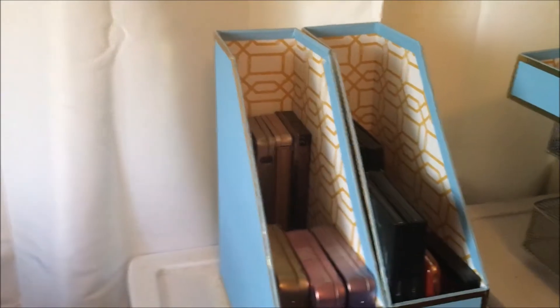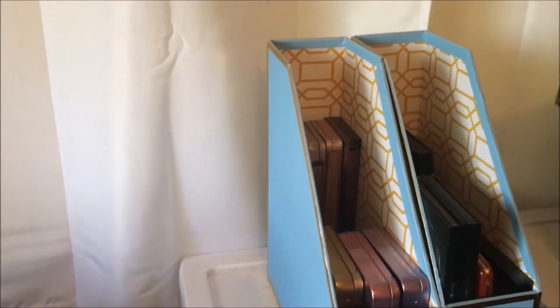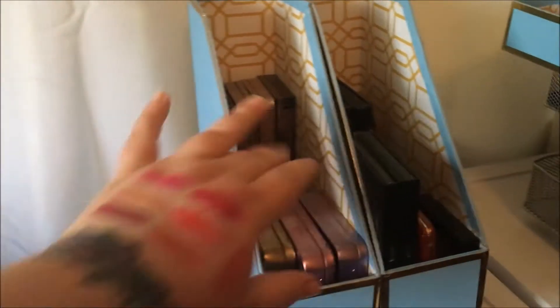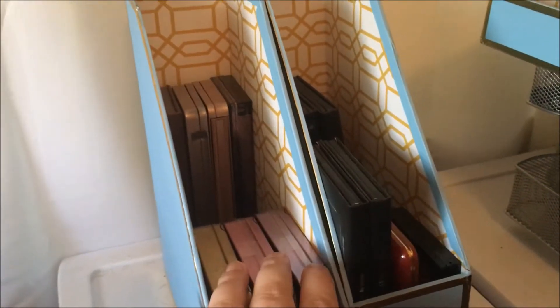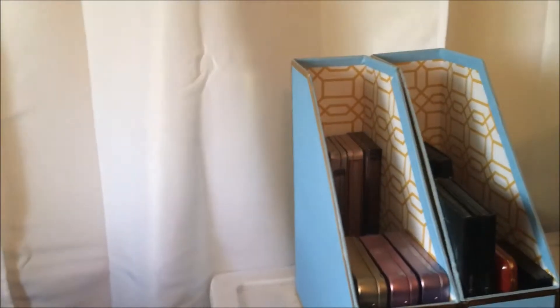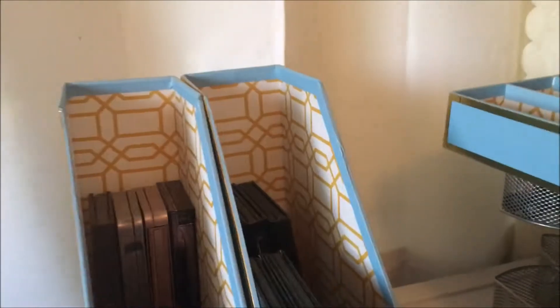Hey y'all, it's Nona and I am here with my makeup inventory. I have it all written here on this paper — it is my makeup collection up to July 2016. First thing I'm going to start with are my large palettes. I have some here in these two magazine holders and also some over here in a file organizational system sitting on top of this shelf. I have 22 large palettes.